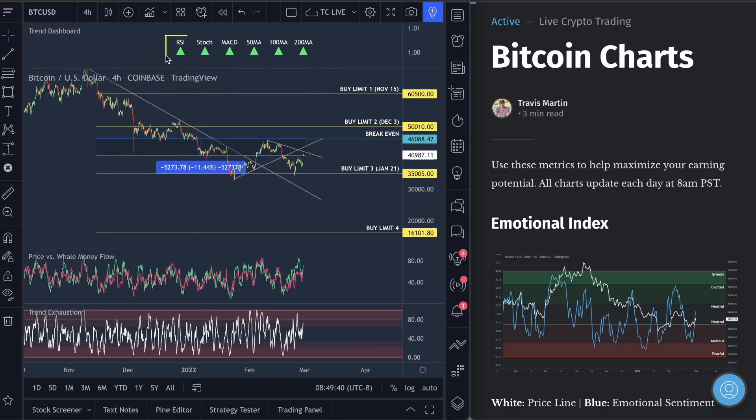Trend dashboard — all retail traders waking up this morning with all of their indicators bullish. All of them. Very, very bullish sign. We have officially broken bullish on the 50, 100, and 200 moving average. Very good sign that we could start seeing a move back up here.